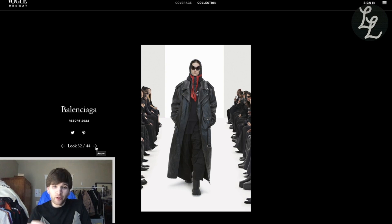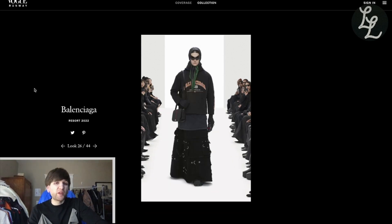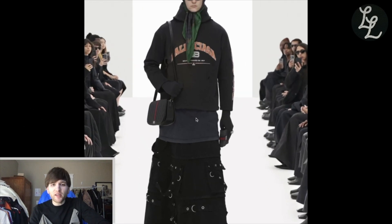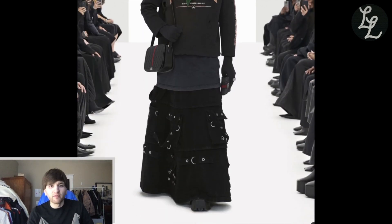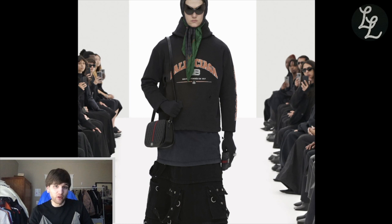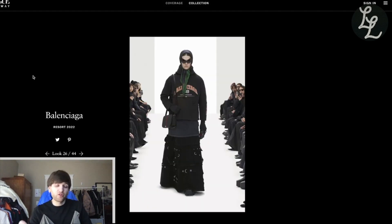Now the real question is which runway look to try to match or beat. The leather coat look is sick but I definitely don't have a leather coat, so that's out. I think the look we landed on is our best bet — it feels the most like me, and I'm curious to see how I can interpret it since I don't have the exact pieces. But man, this collection is absolutely sick and so are these boots.